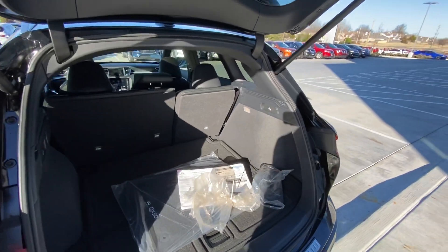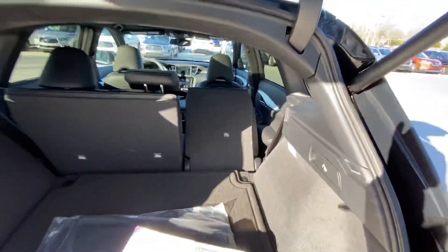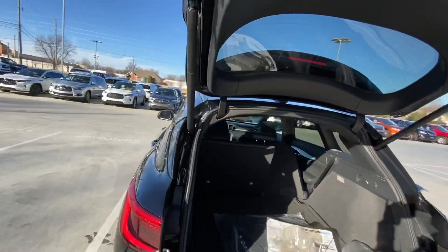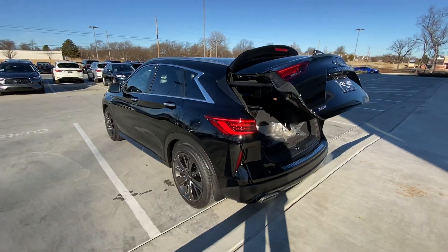Let's look at how much space you have. And then you can always pull the seats flat just to give you some extra room in case you have anything long that you need to put back there. If you have any questions on the QX50, give me a call. You can reach me at 918-557-2906.